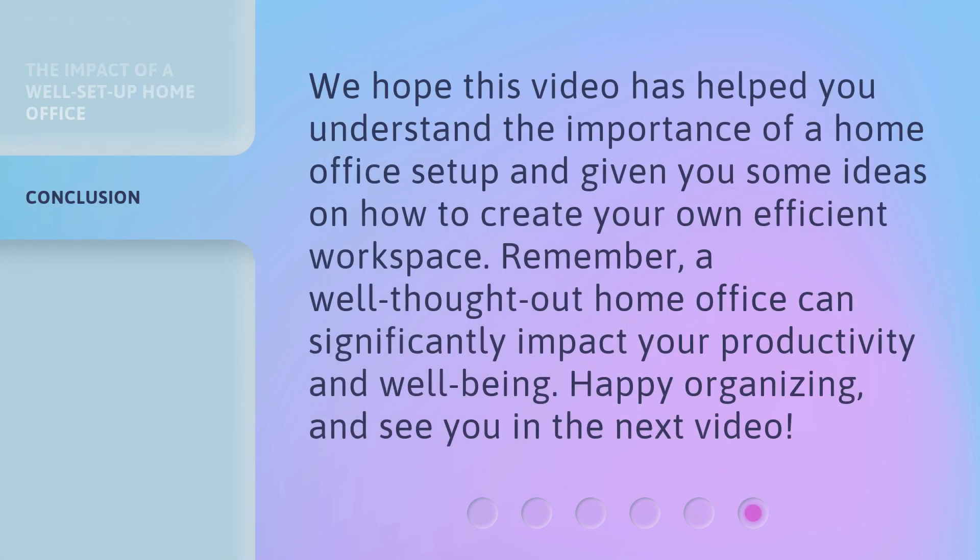We hope this video has helped you understand the importance of a home office setup and given you some ideas on how to create your own efficient workspace. Remember, a well-thought-out home office can significantly impact your productivity and well-being. Happy organizing, and see you in the next video!